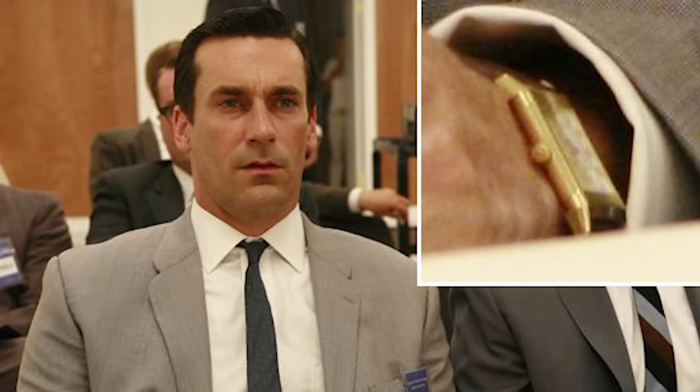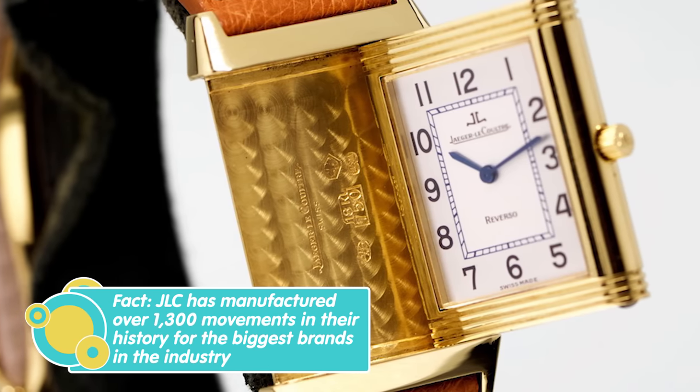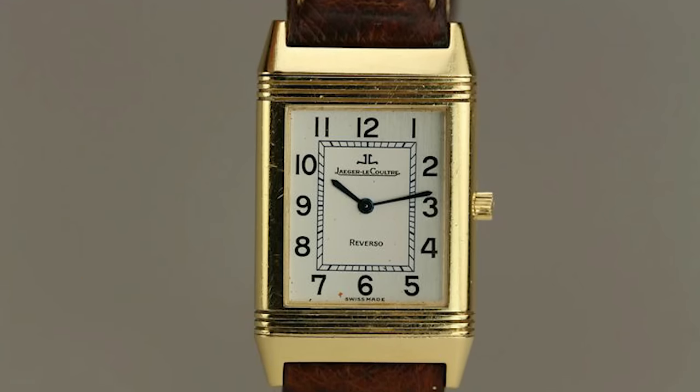The Reverso was originally designed for Indian polo players so that you could flip the case and protect it from shock and damage that would break the glass. In modern times I see it more as a dress watch and sport-casual watch, which is actually how Don Draper wears it in the show. It's two-faced — much like the character Don Draper himself — and has a clean aesthetic very representative of the era depicted in the TV show. Overall I think it's a perfect choice for the character.